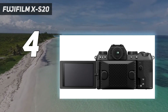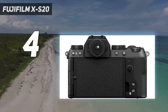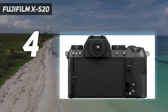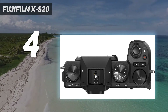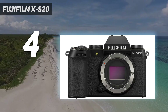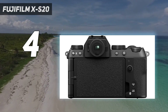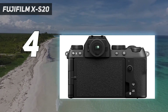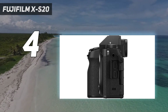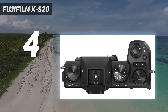By inheriting the 26.1MP X-Trans CMOS 4 sensor from the XS10 and XT4, the XS20 benefits from a proven imaging system, while Fuji's latest X-Processor 5 works efficiently with the bigger battery to extend longevity. The XS20 enhances things further by offering 6K/30p 4:2:2 10-bit internal video recording, which is more than most casual content creators will need.